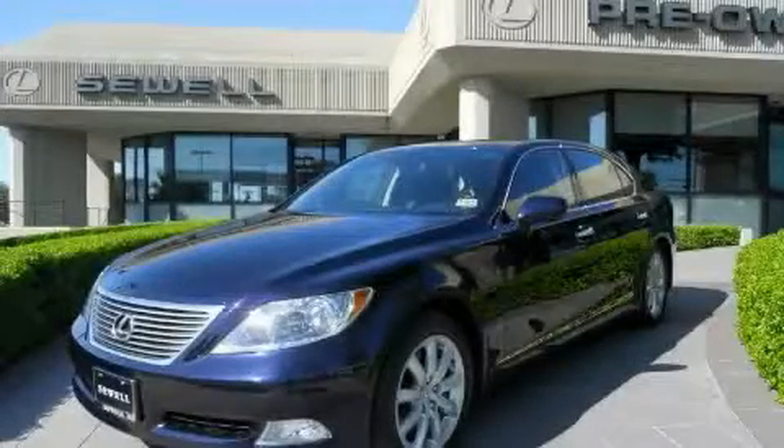Contact us today and schedule your opportunity to see this sedan in person. Now that you've seen the car of your dreams, come see the dealer of your dreams. Sewell — service, sales, and efficiency so obsessive, you'll want to pinch yourself.